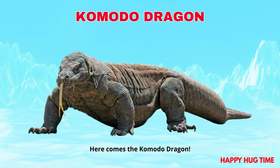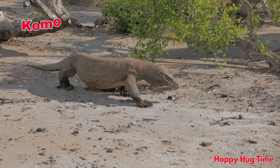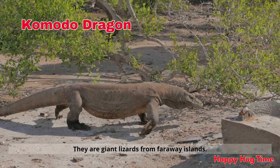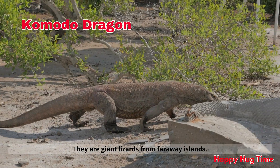Here comes the komodo dragon! Komodo dragons crawl with big steps and strong tails. They are giant lizards from far away islands.